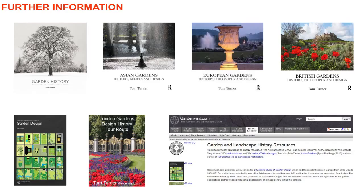Gardenvisit.com has been providing information on garden design, garden history, and garden tours since 1999.